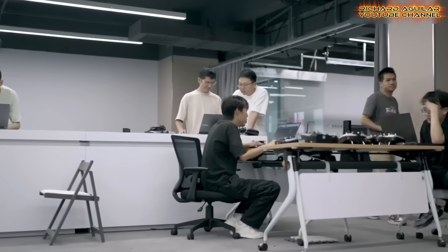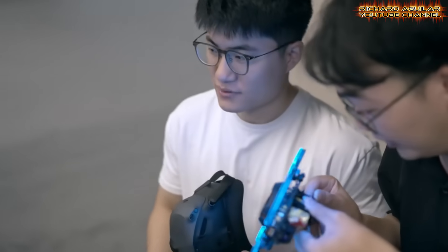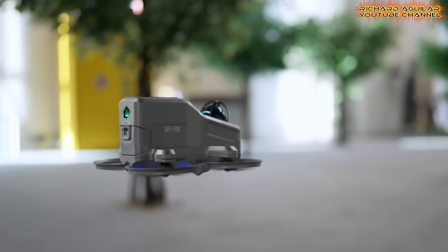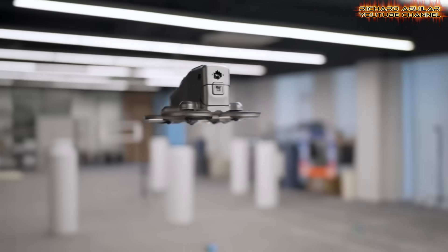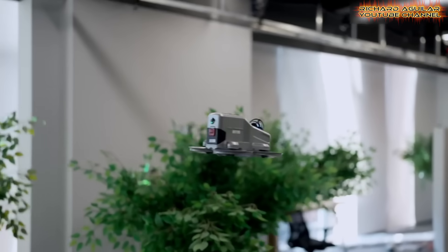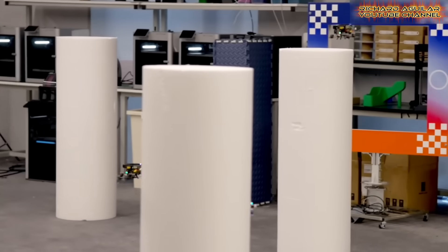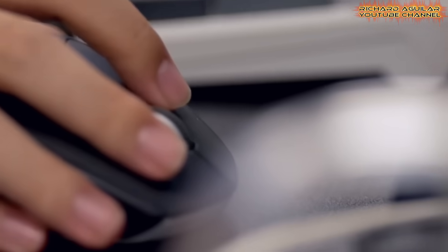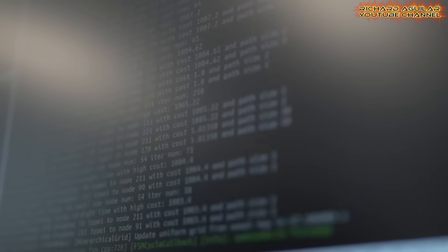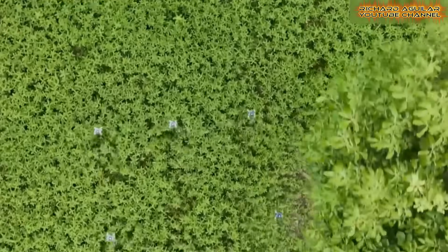The impact on work is significant. Power companies can deploy swarms to inspect long power lines. The drones spread out, scan cables, detect heat leaks, and spot damage. One human team can monitor the process from a screen. This cuts risk, time, and cost. In large warehouses, drone swarms can scan shelves, track inventory, and report shortages in real time. No shutdown is needed. Operations continue without pause. Logistics and delivery may change next. Instead of one drone carrying one package, a swarm can coordinate routes, avoid congestion, and share load data. If weather worsens, the system reroutes itself. Urban delivery becomes safer and faster. Rural delivery becomes practical and scalable.